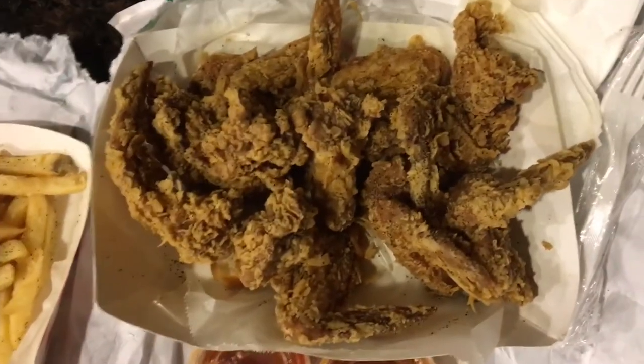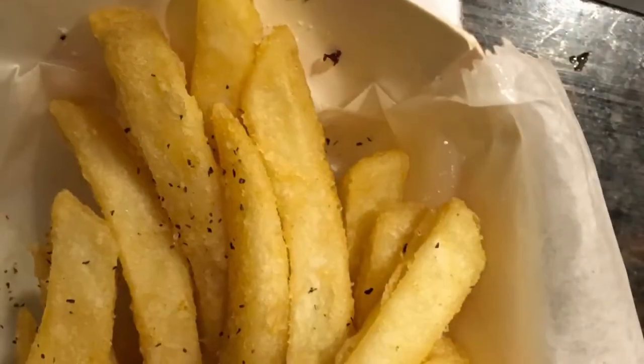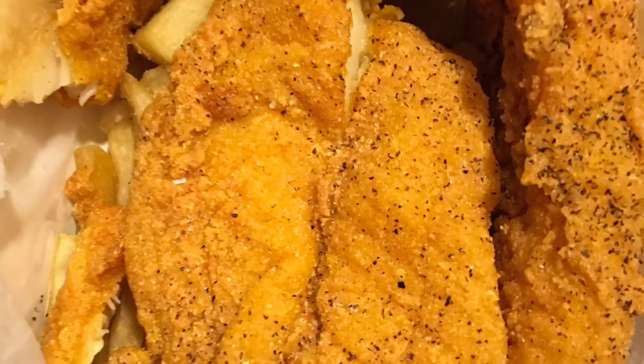Harold's had a line pretty much out the door — people were lined up to get their chicken. We ordered a 10-piece chicken wings basket that came with bread and fries, and we also ordered a two-piece catfish basket that came with fries and a piece of bread.